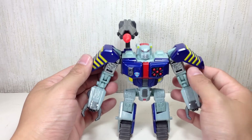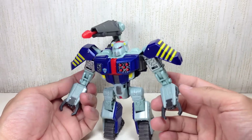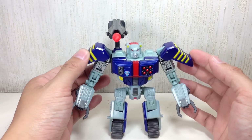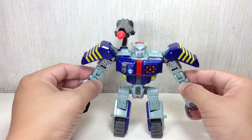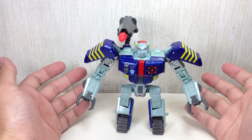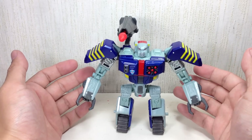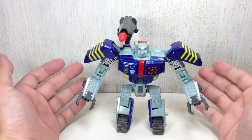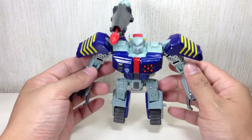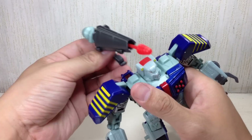The old Beast Machines toy is probably still a much better toy compared to this. This is sort of like they're trying to update the figure. If you're a classical Beast Machines fan, this might not be for you — you're going to nitpick. But if you're new to Transformers, if you just got into it through the movies and you're catching up on old cartoons, this is not a bad toy to get as a representation of Tankor from the Beast Machines line. He's got a removable blaster.